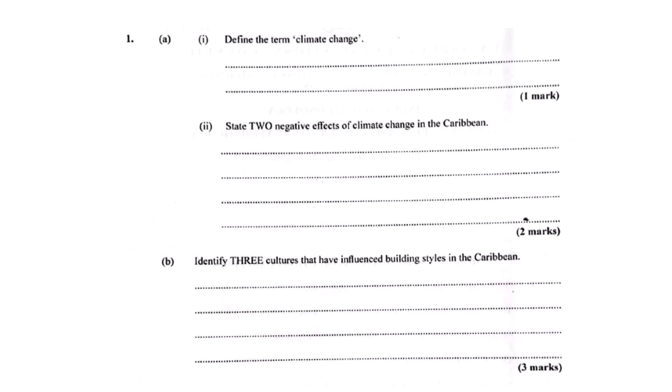First question: climate change. We hear it all the time, but what is it, simply? The simplest way to put it, based on our sources, is just a change in global or regional climate patterns over the long term — long-term shifts.